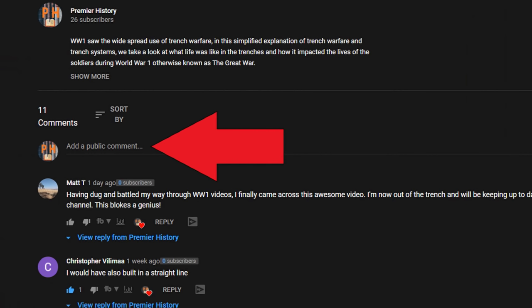What rank do you think is the backbone of the US Army? Let us know in the comments section down below.